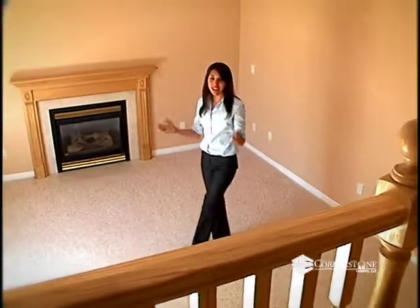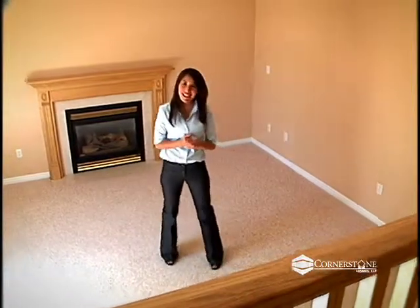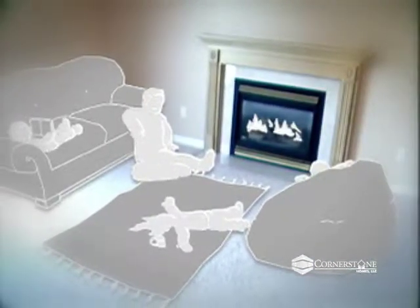Terraced below the kitchen is this large family area with a fireplace. You can imagine marshmallow roasts, fireside stories, romantic dinners or just relaxing after some fun in the sun or snow.